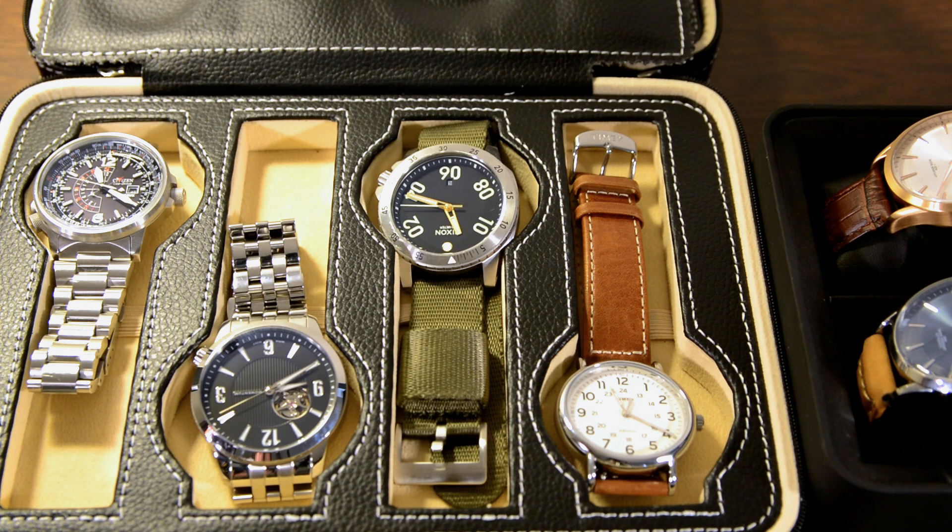I'll let you guys know the price I paid and the retail price, because a lot of these I found for much lower than retail. Feel free to drop a comment if you notice a watch that's missing — I'll explain why I let it go. I'd love to keep them all, but I can't afford to, and I don't want to be materialistic and hoard a giant collection. If it's something I don't need or won't use, I'd rather get rid of it and keep the collection around this size.